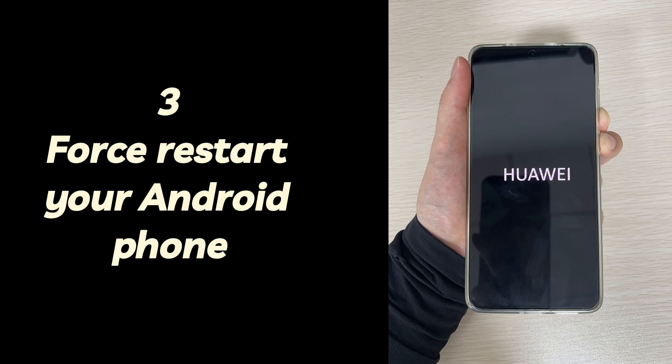This step helps fix temporary system crashes that cause the phone to get stuck on the startup screen. Just wait for your Android phone to turn back on, and hopefully it will stop being stuck on the startup screen.